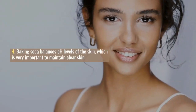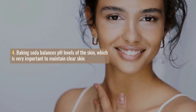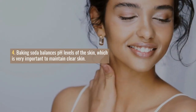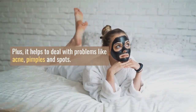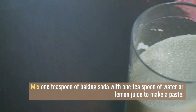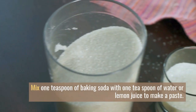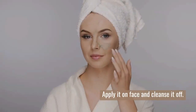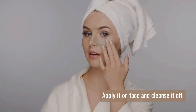Number 4. Baking soda balances the pH levels of the skin, which is very important to maintain clear skin. It also helps to deal with problems like acne, pimples and spots. Mix 1 teaspoon of baking soda with 1 teaspoon of water or lemon juice to make a paste. Apply it on your face and then cleanse your face.